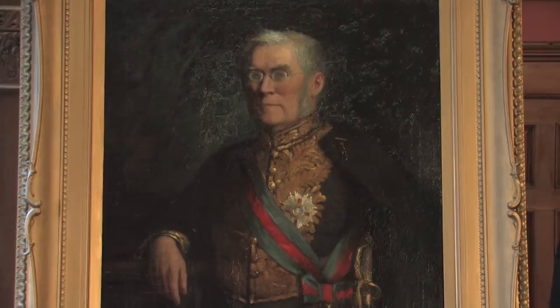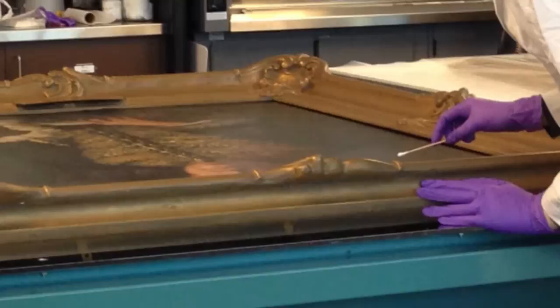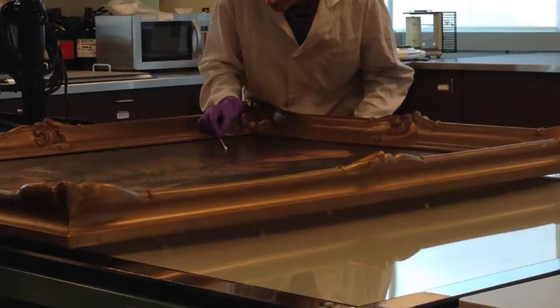With paintings like this, we use ultraviolet and infrared light to see old layers of varnish and to examine large drying cracks in the paint. Professional conservators then remove the old varnish and fill in the cracks to create a smoother and more stable surface.